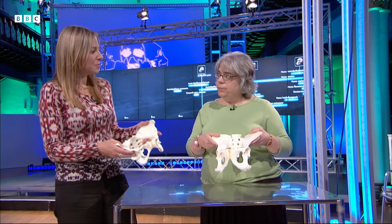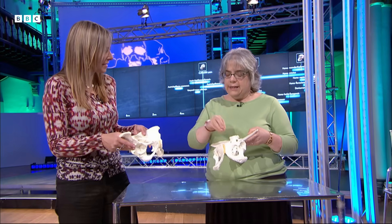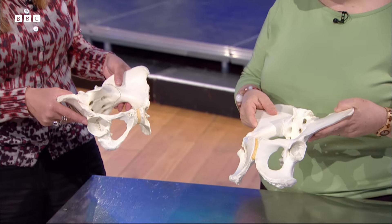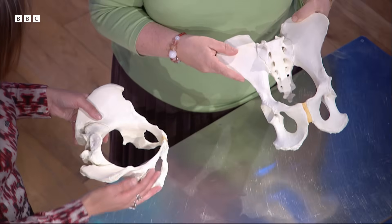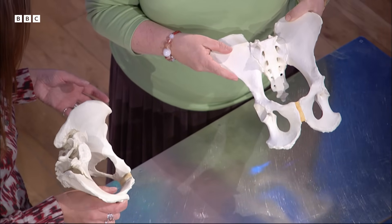Chimpanzees apparently have a pretty easy time giving birth — the baby's head is much smaller than the birth canal and goes through in a straightforward way without much difficulty. The changes to the human pelvis from adapting to walking on two legs have had a huge effect on childbirth, and not just from the modifications for locomotion — it's also because we give birth to babies with large brains.